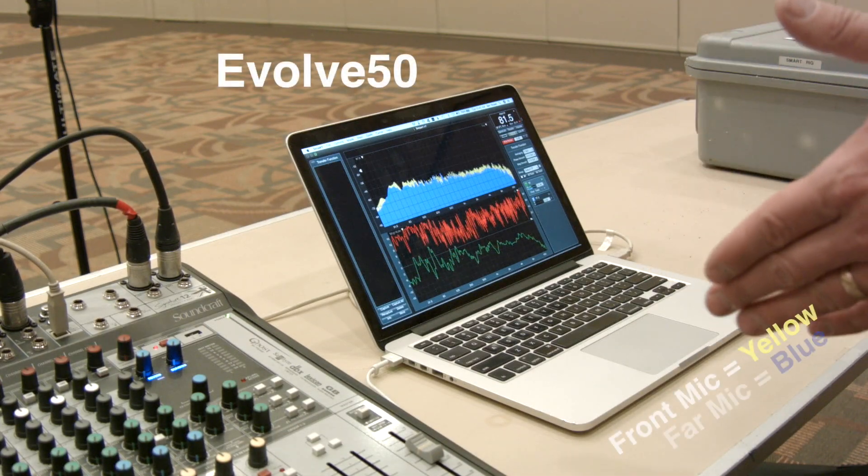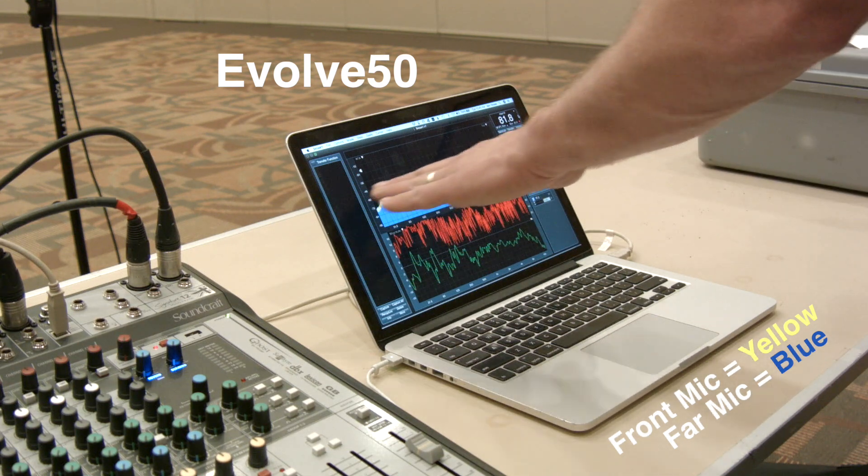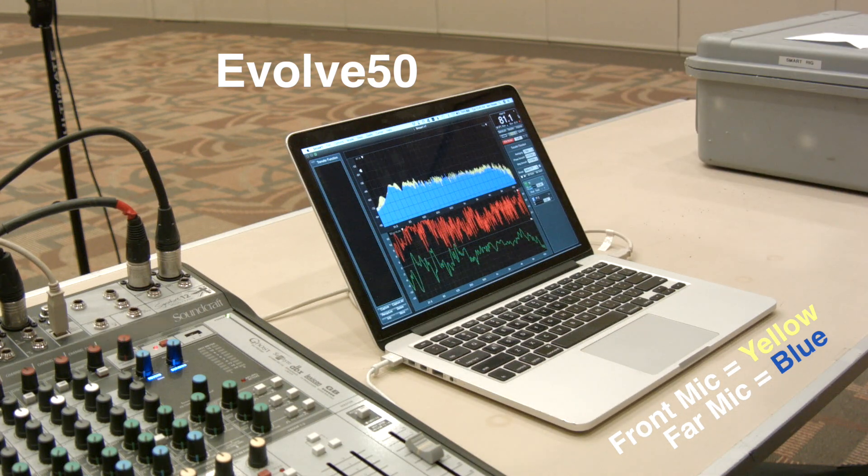Now we're switching over to the column array. Here again we can see nice flat content — maybe even a little bit flatter than the two-way box, which is kind of what we'd expect from a column.